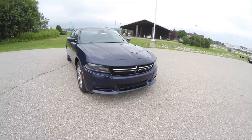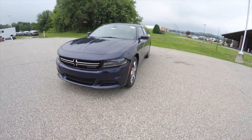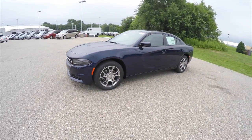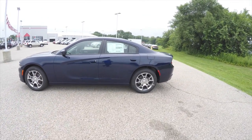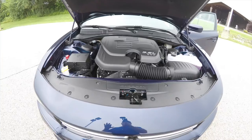Hello everyone, today we're going to take a quick walk around look at this brand new 2015 Dodge Charger SE all-wheel drive. This Dodge Charger is in Jazz Blue Pearl Coat with a black cloth seat interior.